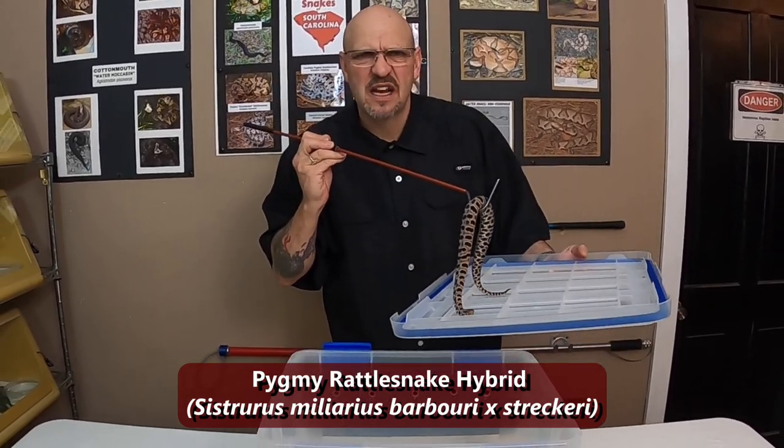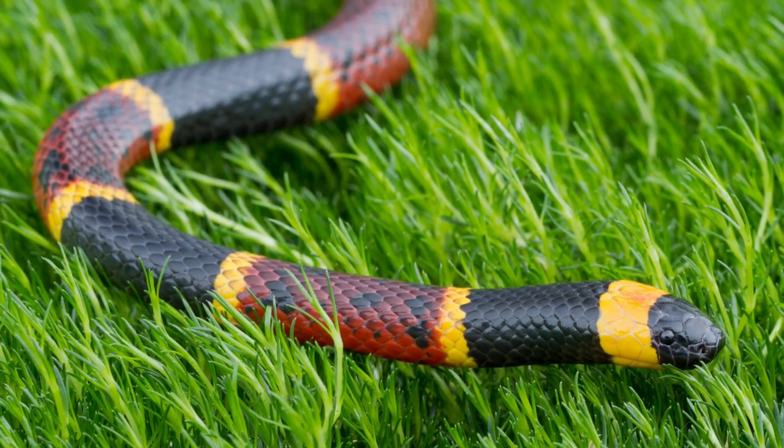We're going to move on to the coral snake next. Coral snakes — we all know what a coral snake is. Even if you're not a snake person, you've heard of a coral snake. It's the pretty one — it looks like a candy cane.